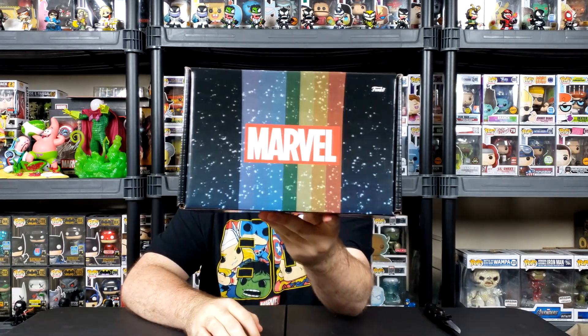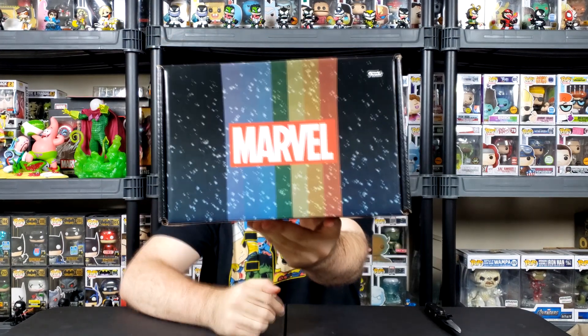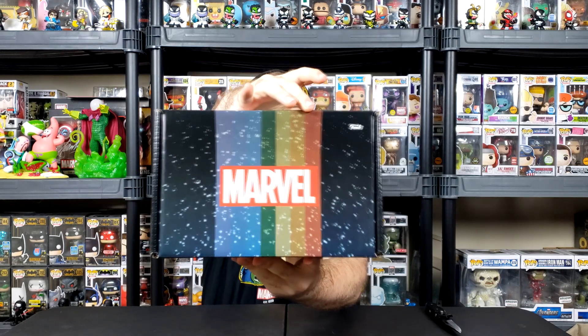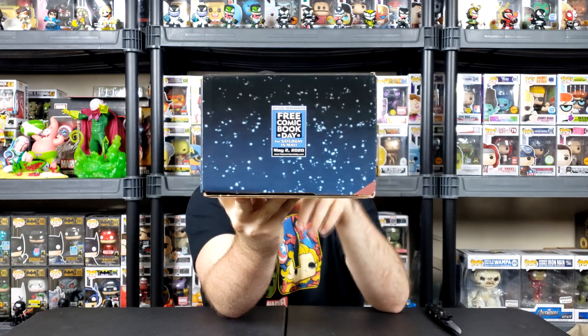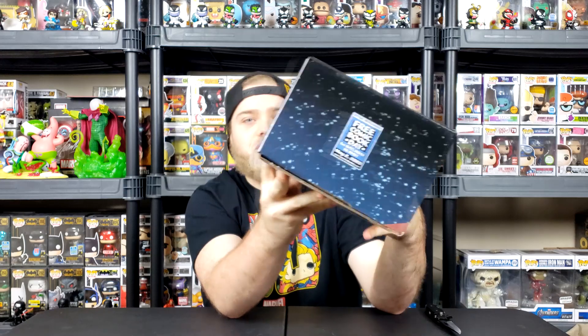Right here we have the Marvel logo and as you see, the rainbow. I did mention the Loki Pop is in here. So the rainbow gate, the gate to Asgard or the Bifrost, that's what this is resembling. And then on the side here we have Free Comic Book Day, the first Saturday in May. And as you guys know, we're in July. Let's get into this thing.